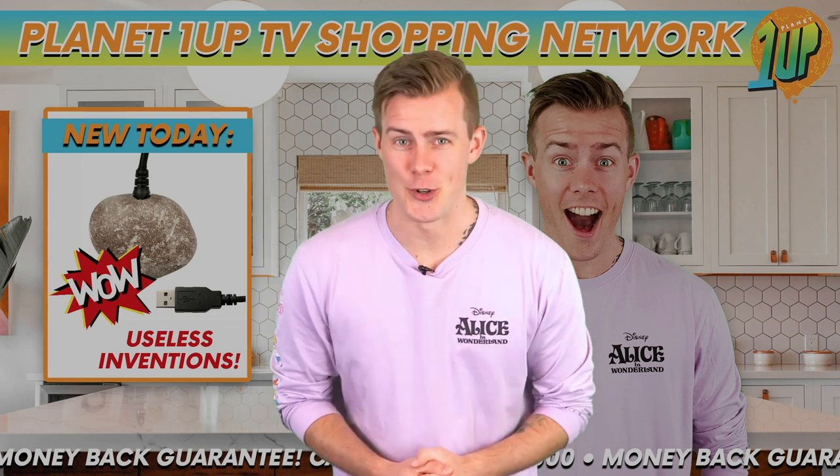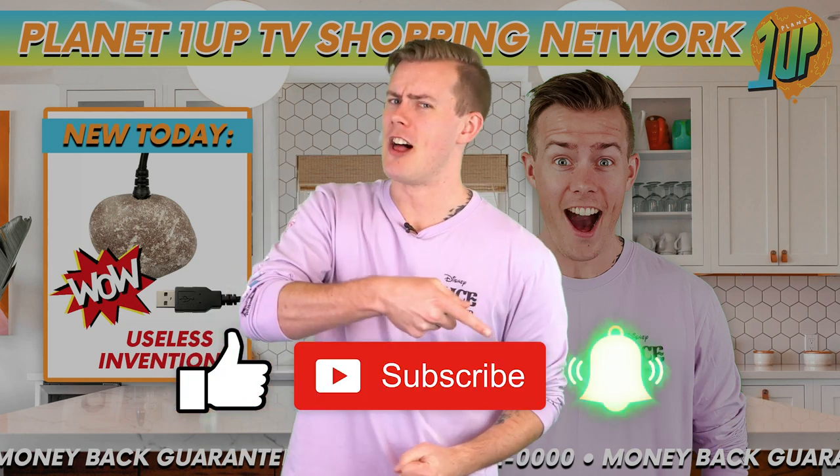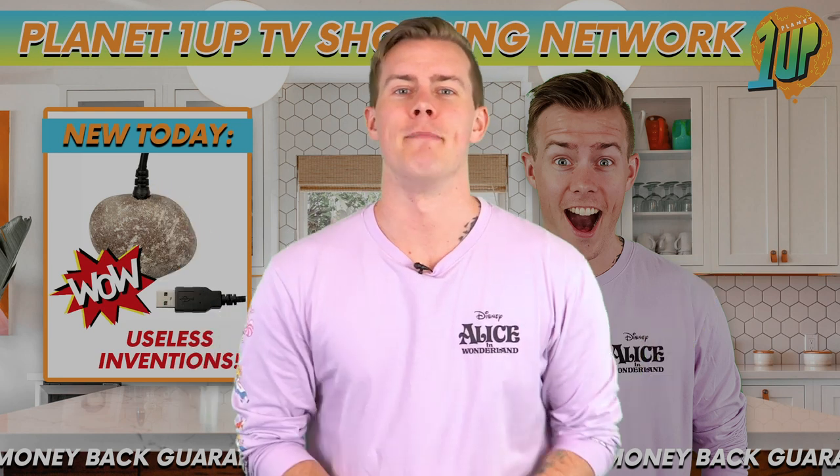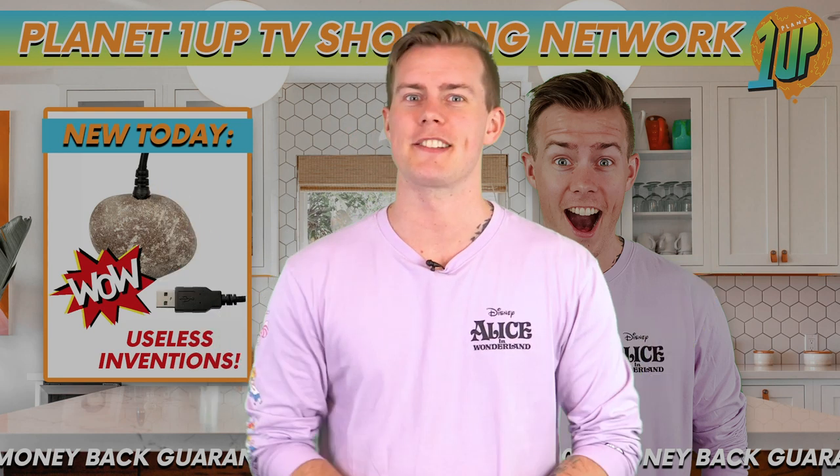That is it for this video. If you enjoyed it, please make sure you like as well as subscribe and hit that bell icon so you're notified when we upload more videos just like this one. I'm Nate, this is Planet 1Up and we'll see you all next time. Bye.